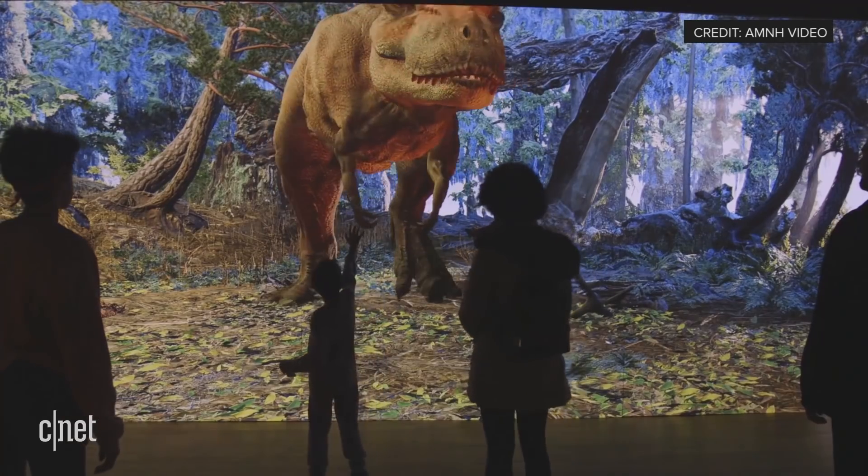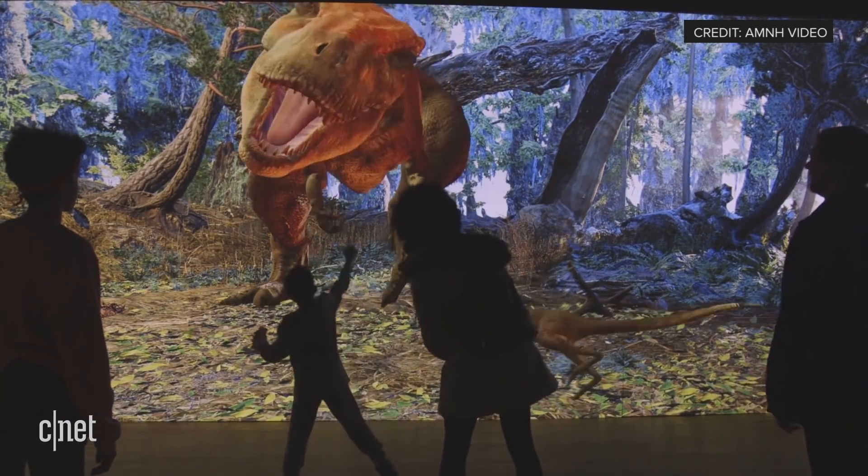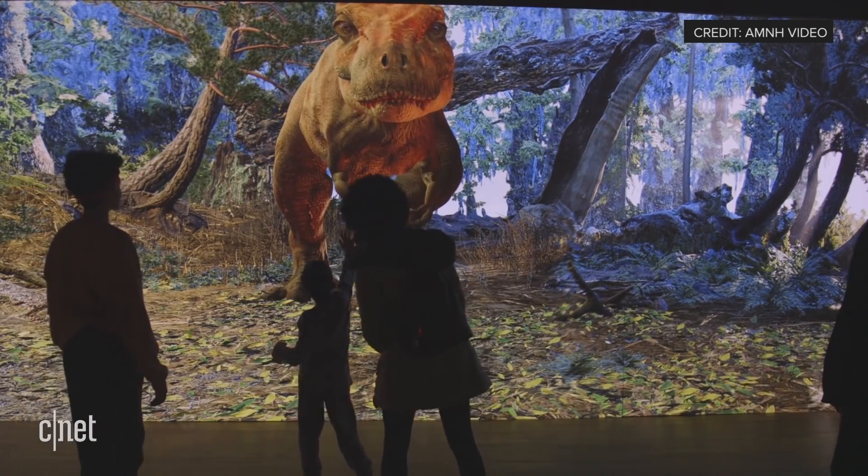Before you leave the exhibit, there is a massive 32-foot projection of a nature scene with the T-Rex and its hatchlings. The animals can track the visitors as they move around.